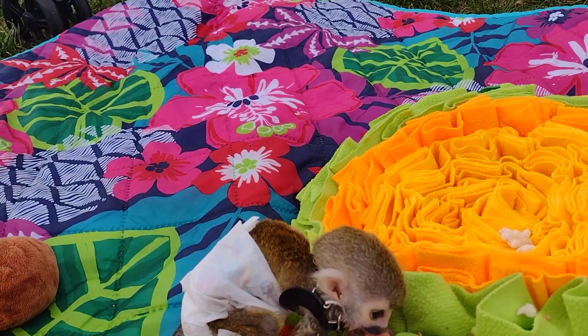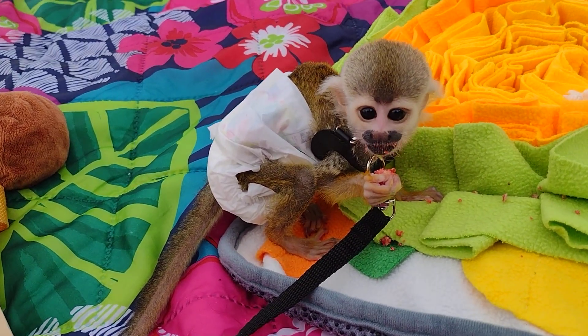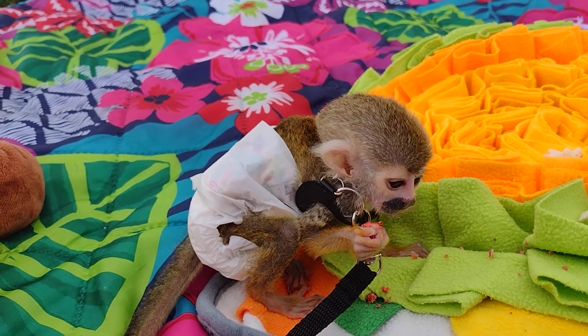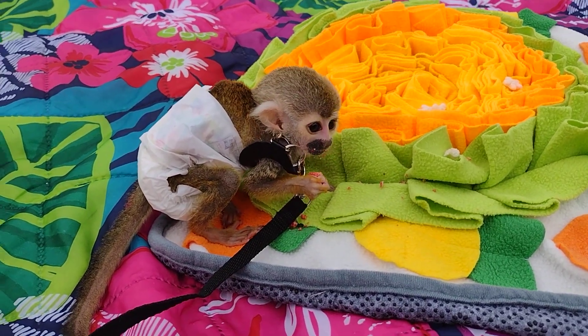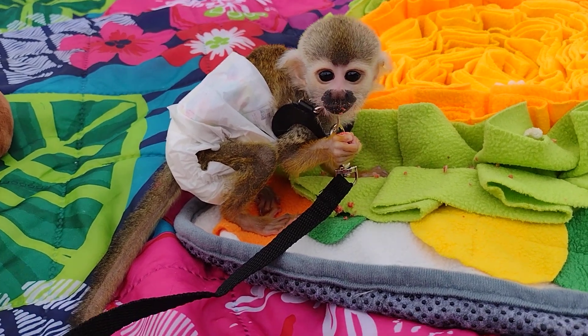Bonnie has gotten behind the camera and is watching me record Clyde and she's trying to push the buttons. That's happening. Where'd you go? Where are you? Oh, there you are. Say bye-bye.